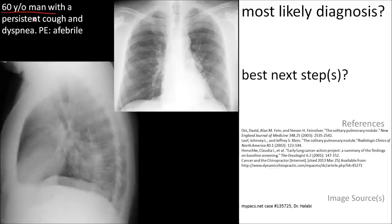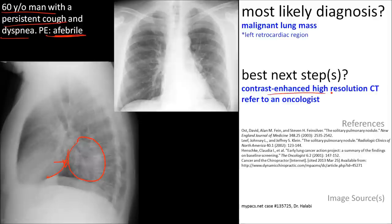Here is a 60-year-old man with a persistent cough and dyspnea. He is afebrile on physical exam. The major finding is best seen on the lateral — a large retrocardiac lung mass, posterior to the heart. This is most likely a malignant mass based on the size, poorly defined borders, and no calcification within it.